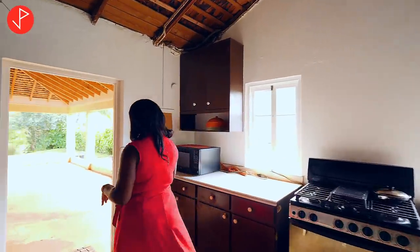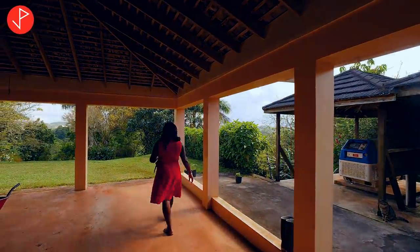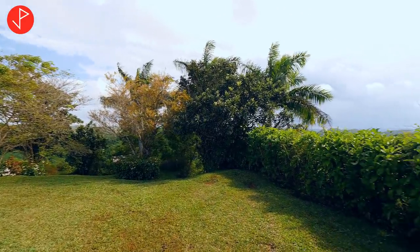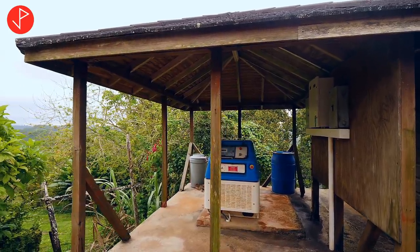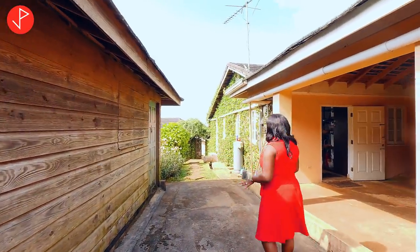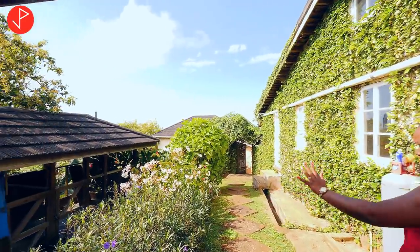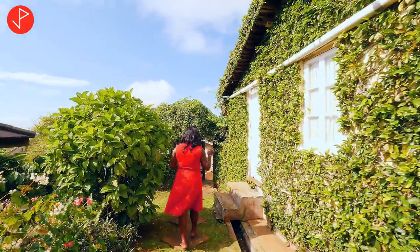Now we're going to head back outside and I'm going to show you some other really interesting features about this property. Look how beautiful the lawn is — really lovely lawn, beautiful plants. Here we have our generator and here we have additional storage. We are at the back of the property, and if you look to my left right here we have our dog kennel. Look at the ivies!